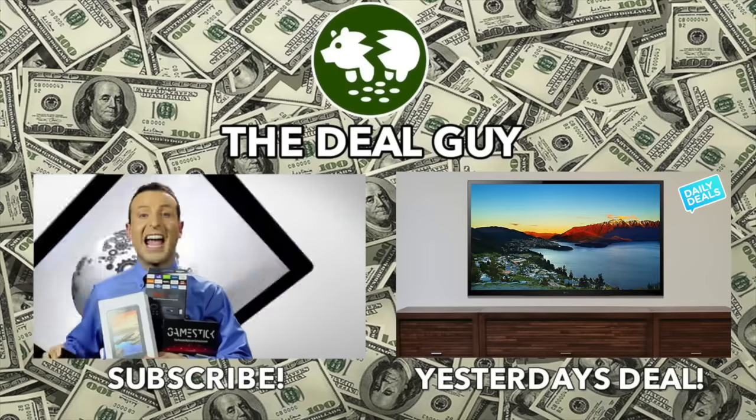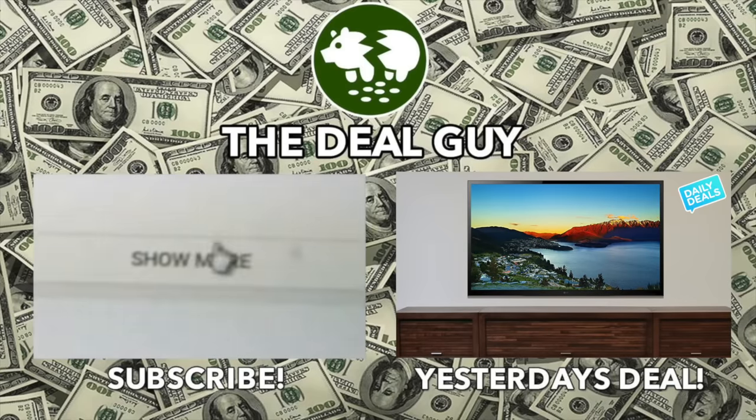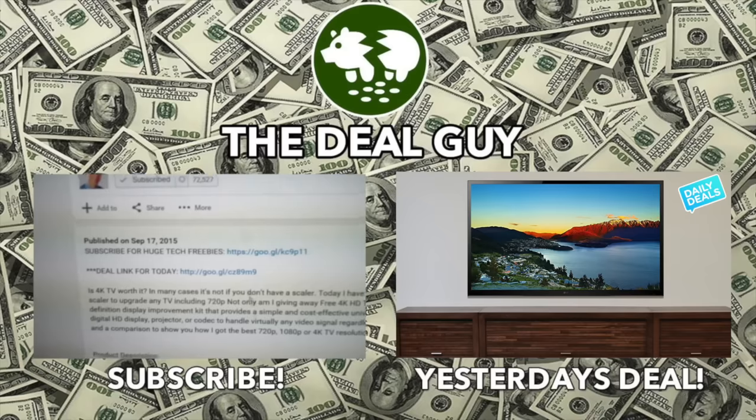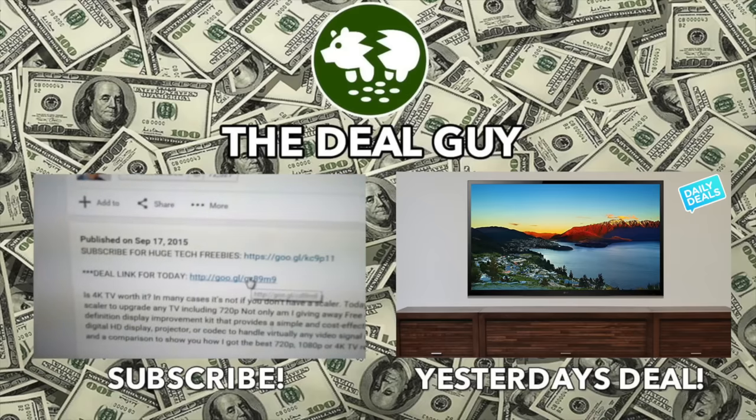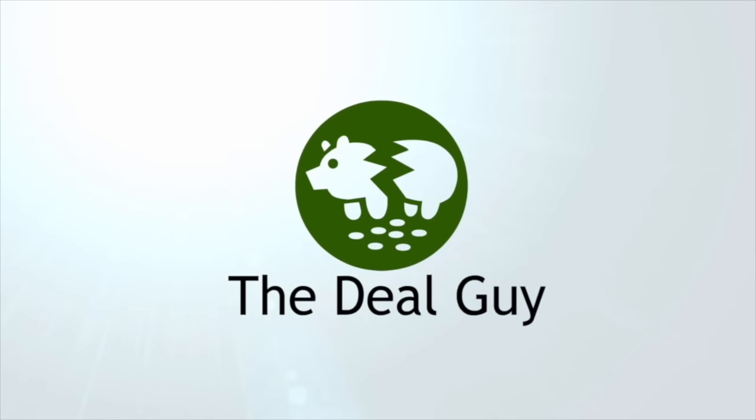And remember, you want to buy any item I feature? There's a link right under this video window. Click the show more tab and every link I have for every deal is right there. There you go. You are awesome. Thank you so much for watching. We'll see you next time.